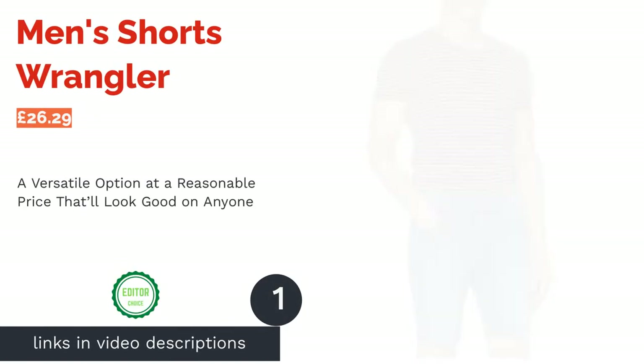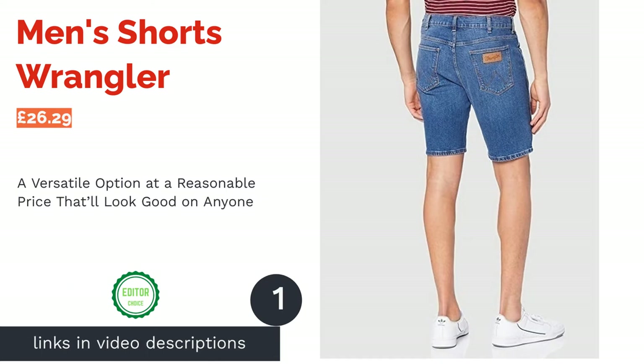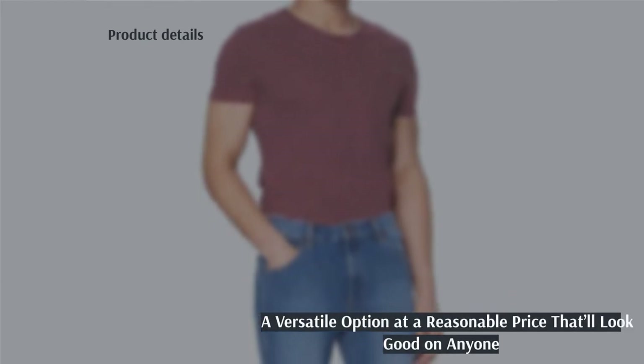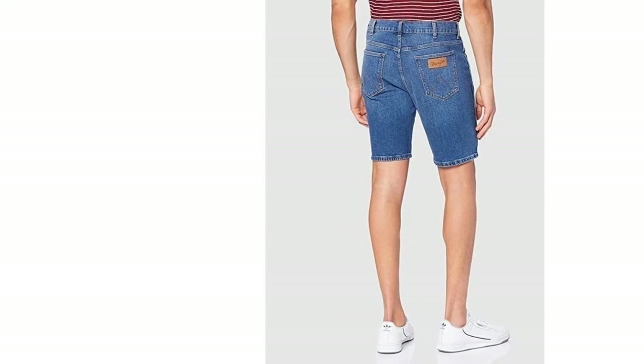The first product on our list is the Men's Shorts from Wrangler. Taking our number one spot is this regular fit denim pair. It was a close call, but we've opted for these as we think pretty much any guy on the planet could slip into them and look instantly, effortlessly stylish.